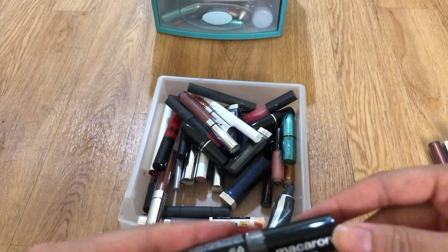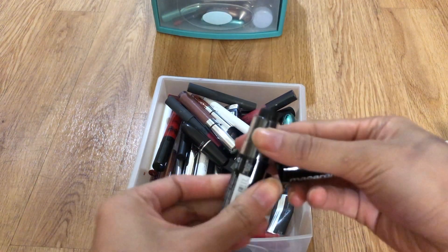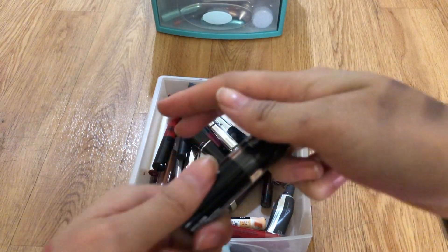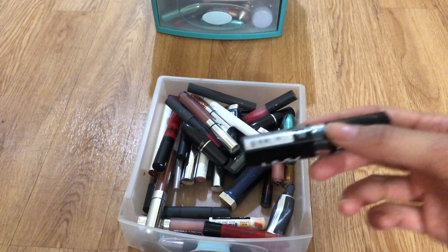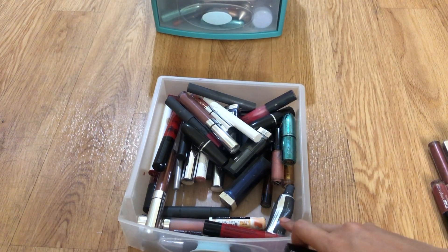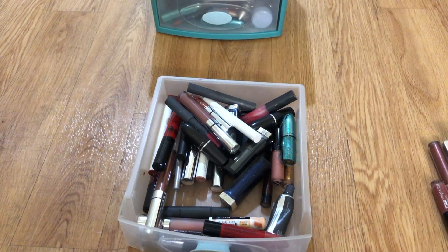This is a MAC macaron lipstick from NYX in black. I feel like it's old so I might toss it, but I think this is my only black lipstick. I'm gonna keep it for now.